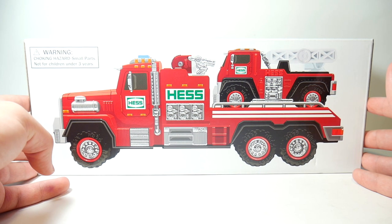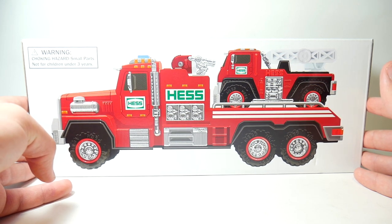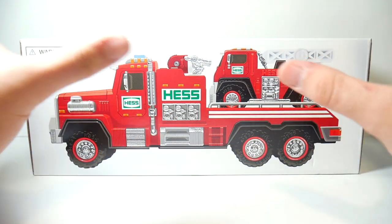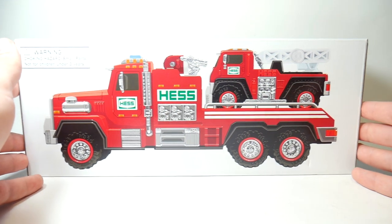I have very mixed feelings about this truck. I like it and I don't like it — I like some things and I don't like some things. But whatever, the truck's not even out yet, so let's look at the box.